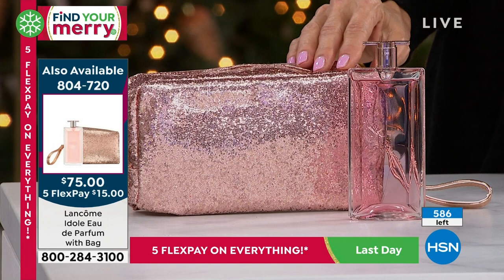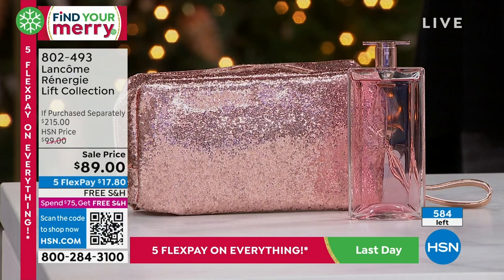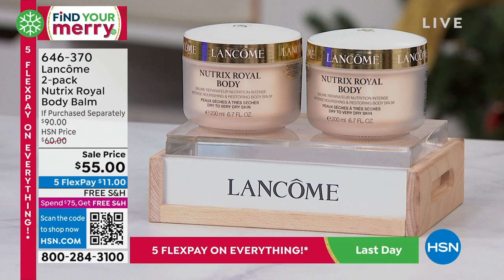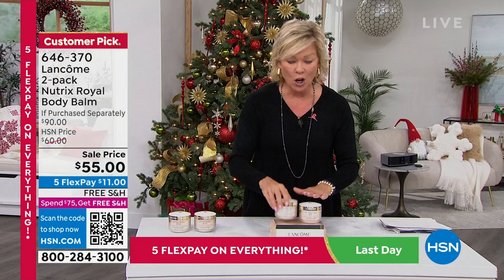We're moving into a truly decadent experience with our next product — it is Nutrix. Nutrix is not something we were able to offer for many years after we brought Lancôme to HSN. In 1935, Lancôme kicked off a beauty revolution, and it all started with this Nutrix product — the very first of its legendary skincare products. This is a chance to not only get it, but to get almost a buy-one-get-one. These are $45 a tub, and this is a big tub — a body butter. It's thick and decadent, but it is $55 for two. This should be $90.